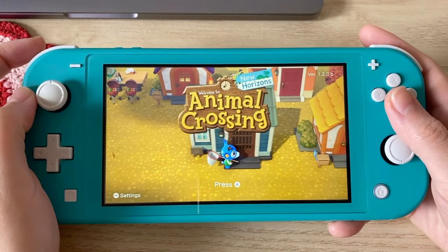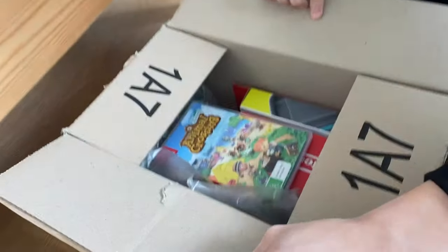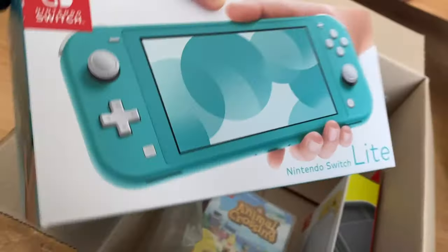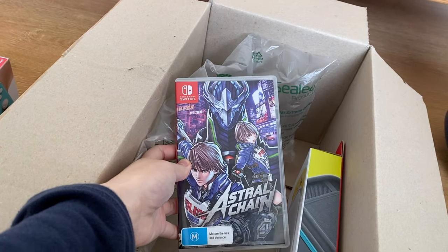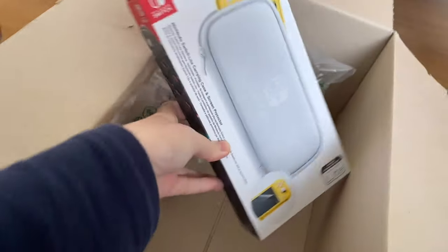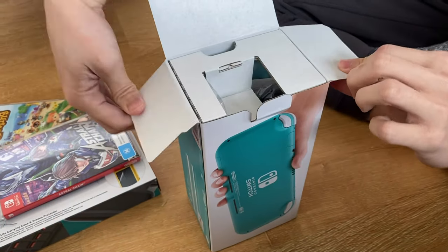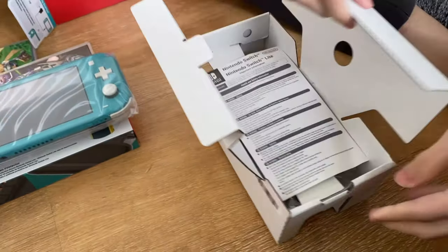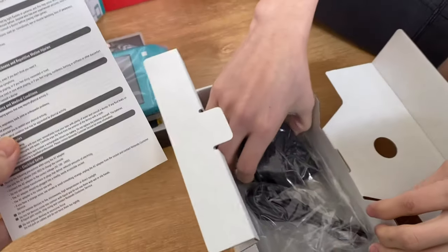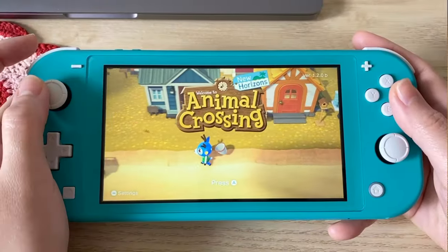I'm going to show you guys my Animal Crossing island, but before that I'll show you an unboxing of my new Nintendo Switch. We got the turquoise version, and of course we bought Animal Crossing — that's a must. We also got the screen protector and the carrying case. So these are the three things: the Nintendo console, and now let's start.